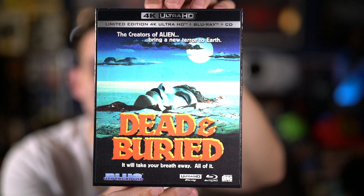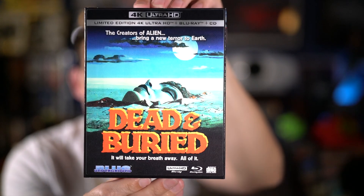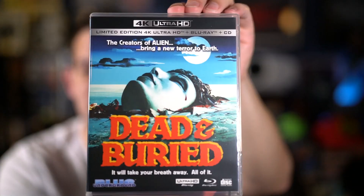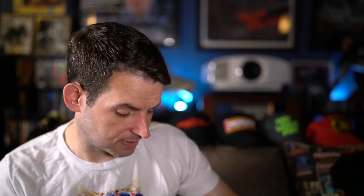The final movie for today is the new Blue Underground release of Dead and Buried — this is the lenticular slipcover with the poster art, where the face sort of emerges from the ground. I debated which slipcover to get but honestly the poster is so iconic I went with this one. Pulling it out, there's the inside with the same poster, and there's the back. This actually has a booklet — looks like a piece on AVCO Embassy from the 80s, which should be fun to read. There's the 4K disc, the blu-ray, and this release also comes with the soundtrack, which I'm always happy to see.